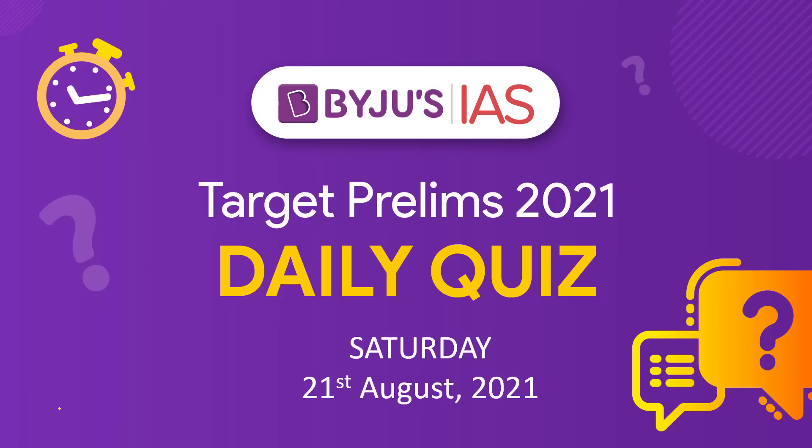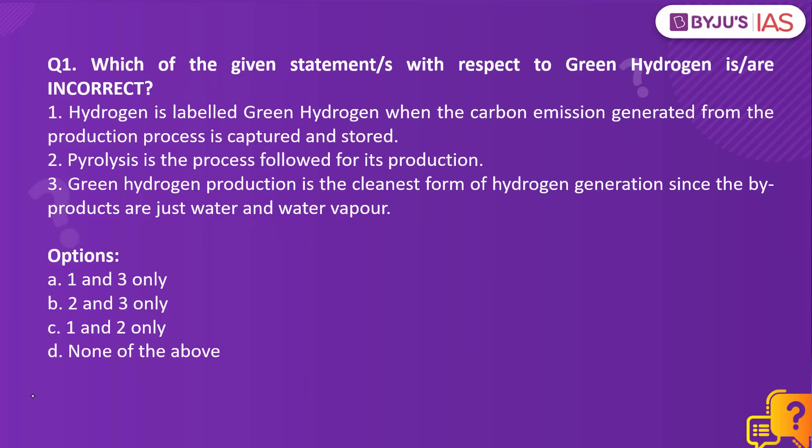Hello and welcome to BuyJuice IAS, presenting to you the daily quiz for 21st of August 2021. Let us begin and have a look at the first question for today.